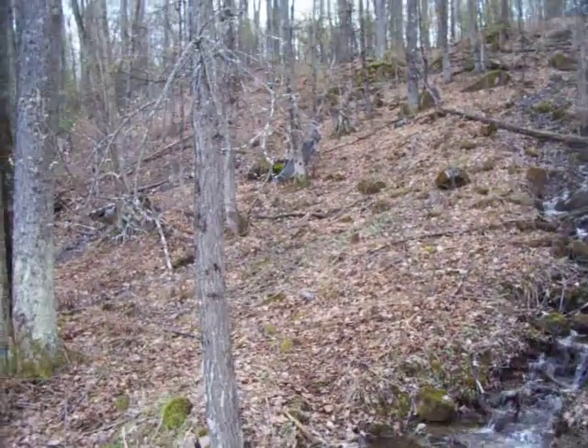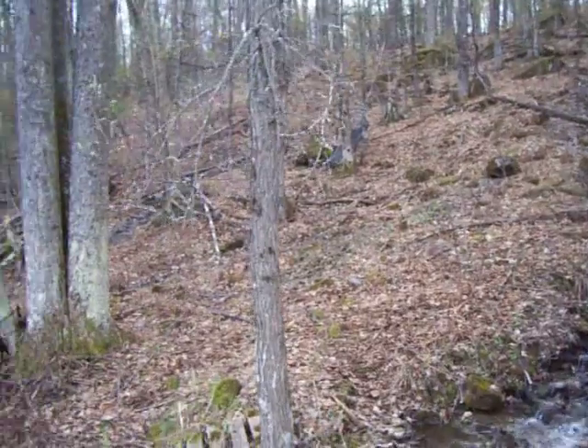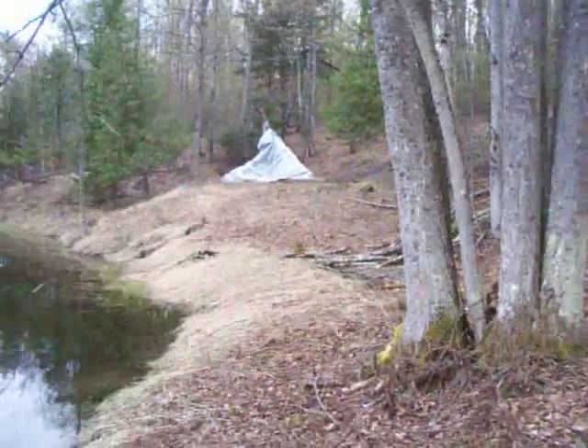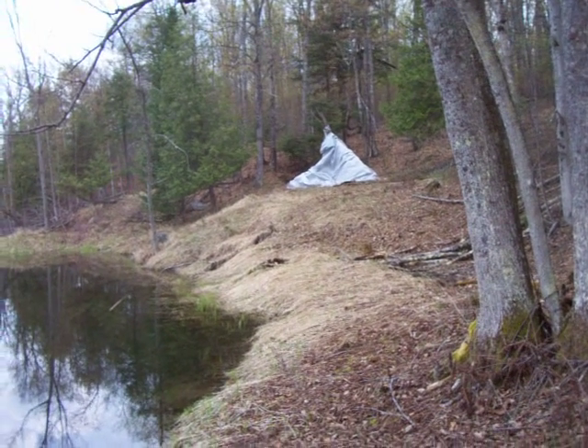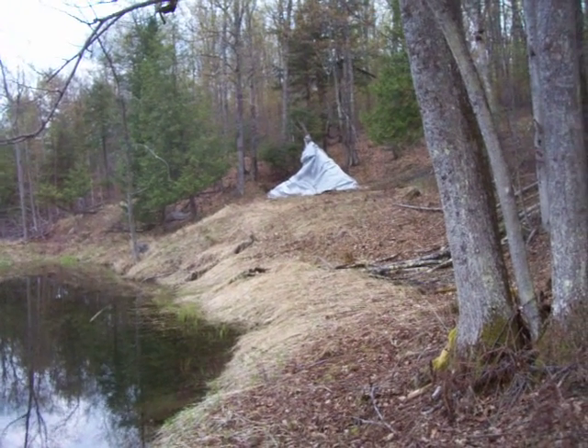Too bad my hammock broke. I just have to go up there and fix it, but I don't have anything with me to fix it today. And there's Lida's teepee — look at it. It got squished by snow. Poor Lida.